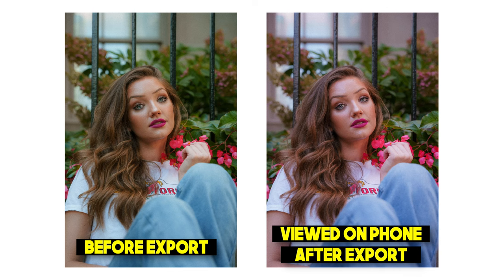I would spend hours color grading a photo or a video just to send it over to my phone or my iPad and it looked completely different. I would always have to send these media files back and forth and blindly edit to finally get a result I actually wanted. After working on that monitor for several months, I finally had enough and started doing a ton of research on why displays show color differently and what to look out for when buying a monitor.